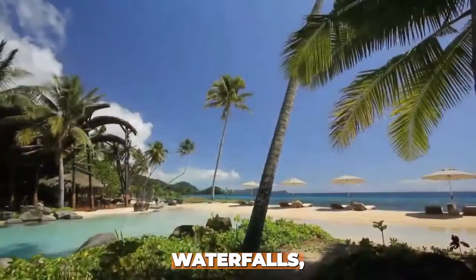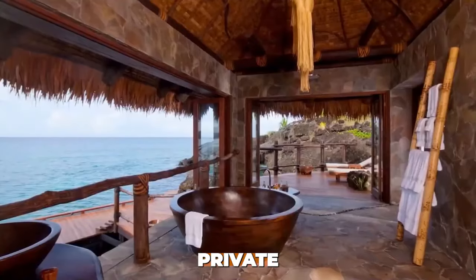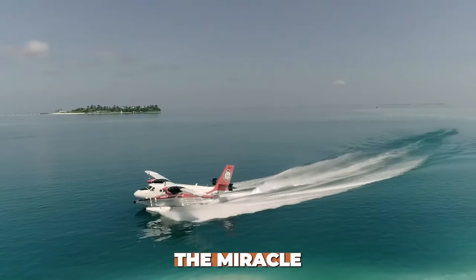Features include a private island location with 360-degree views, infinity pool and waterfalls, multiple butlers and personal chefs, extensive living and dining areas, spa, hot tubs, and a private beach, helicopter transfers, and a private golf course.